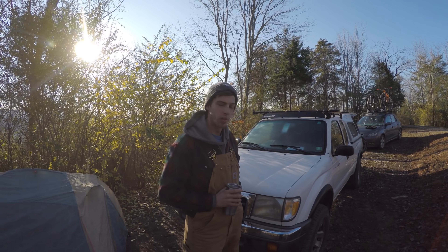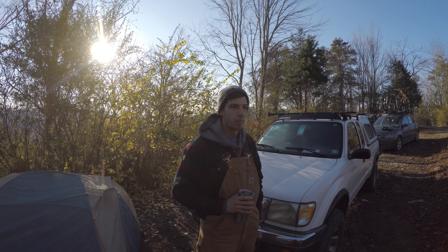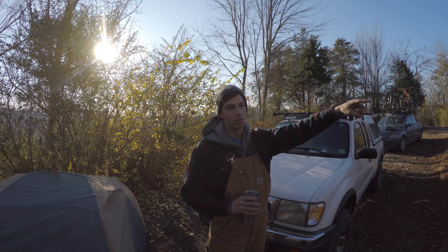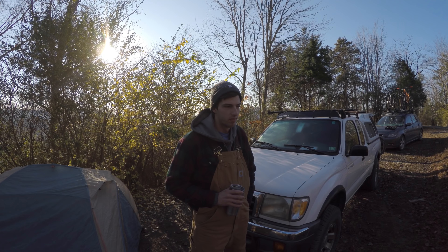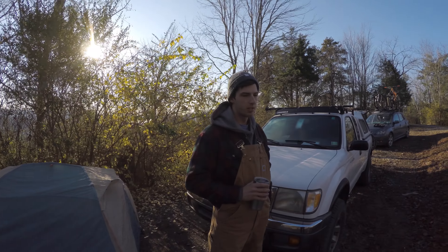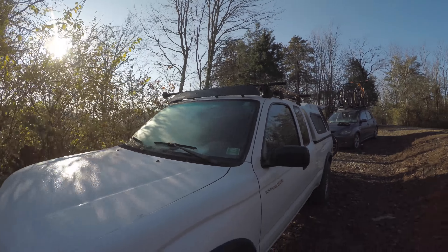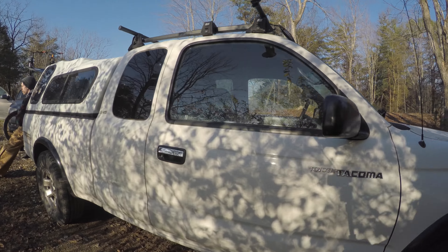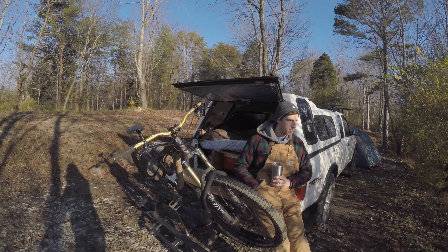I wanted something super reliable. I wanted to go out west on my vacation weekends. I finished grad school and we went through Texas out to New Mexico, Arizona, Utah, Colorado, and then back across the Midwest. Every weekend it goes to North Carolina. It's a standard Tacoma - it's the Desert Pre-Runner edition, which means it's two-wheel drive, but it's got a locking rear diff and skid plates underneath. So while it's not four-wheel drive, I can still get pretty rugged with it.